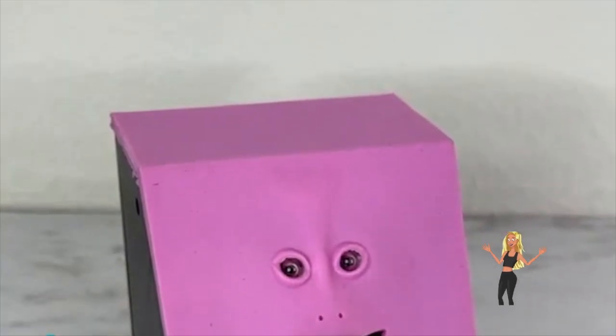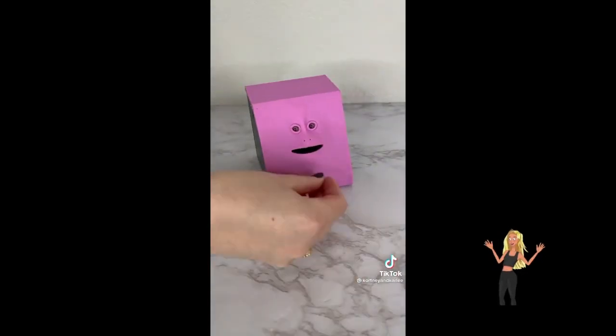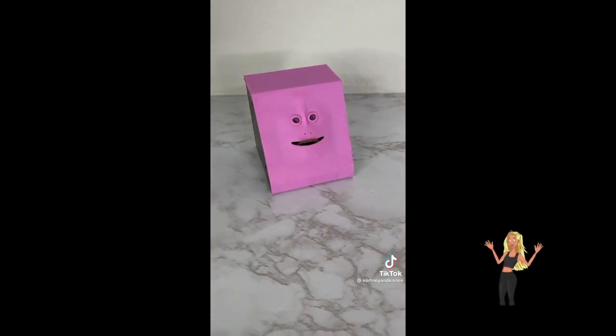This money-eating piggy bank is such a funny home gadget you need on Amazon. Just place a coin in its mouth to feed the piggy bank — TikTok made me buy it! Linked below, and it comes in pink or blue.